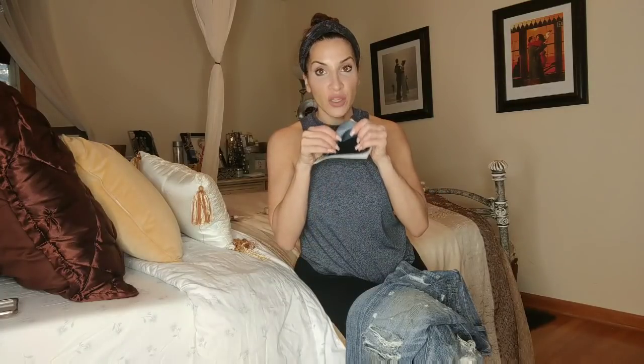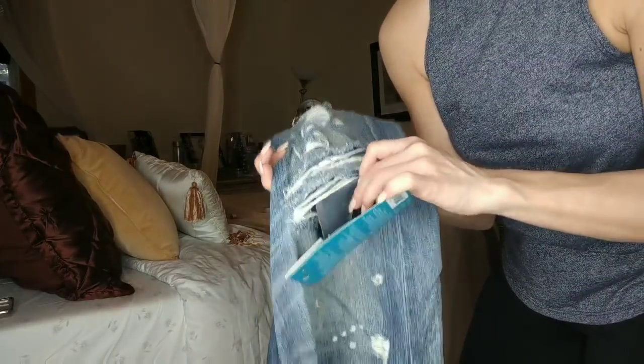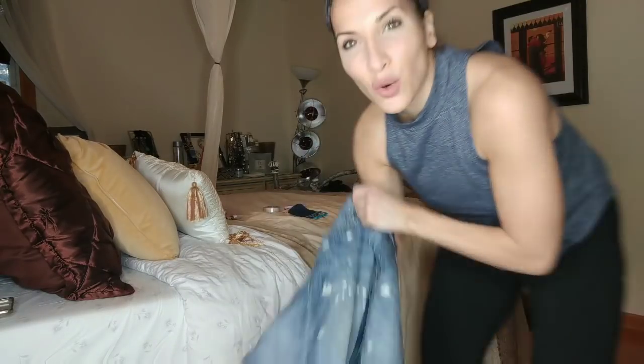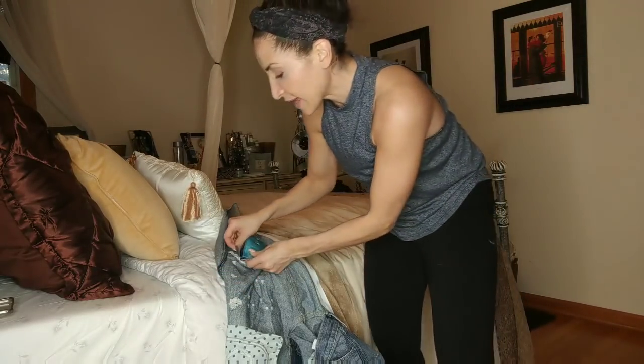You're going to hold the iron and put the patch where you want it — sticky side on the material, because you want this to stick. If you're putting it inside your pants, you need to turn these inside out. This is the inside of the pant leg, and then you're going to put the sticky side down.